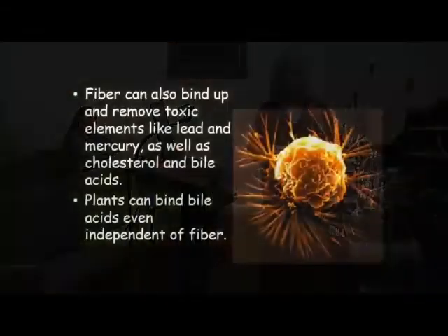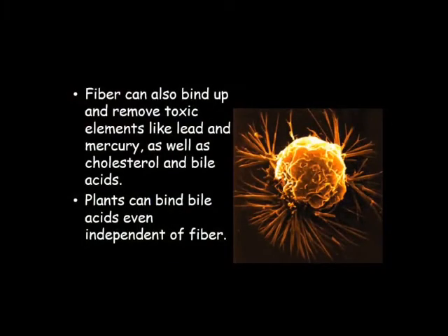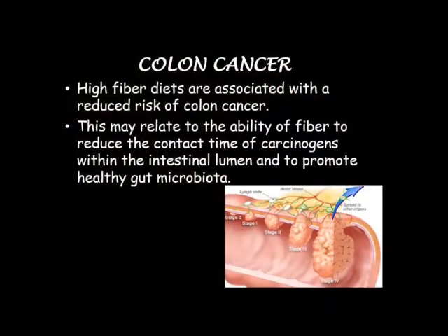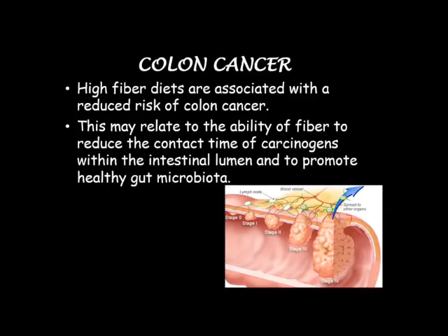Fiber can also bind up toxic elements like lead and mercury, which may be in some of the foods we eat due to environmental pollution, and help get rid of them. Even without the fiber, plant foods independently can help bind these bile acids. With colon cancer, the bacteria feed on the good fiber and that reduces your risk of colon cancer. Also, high fiber moves the stool out and reduces contact time — so if you have carcinogens in your diet, that gets rid of them faster instead of just sitting there as it would if you were constipated. That also lowers your colon cancer risk.